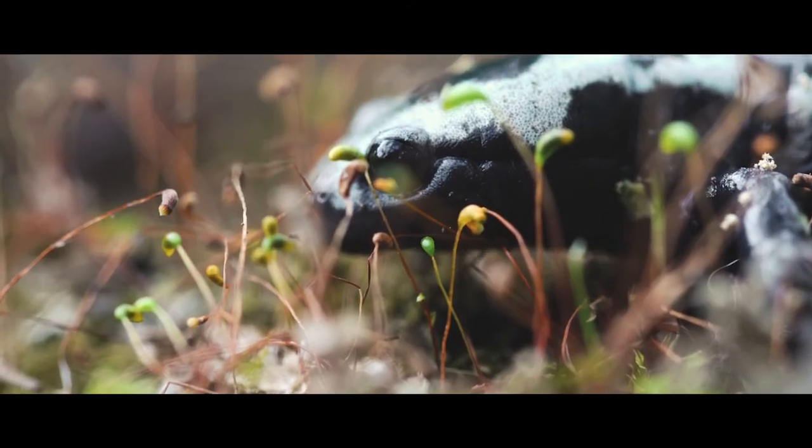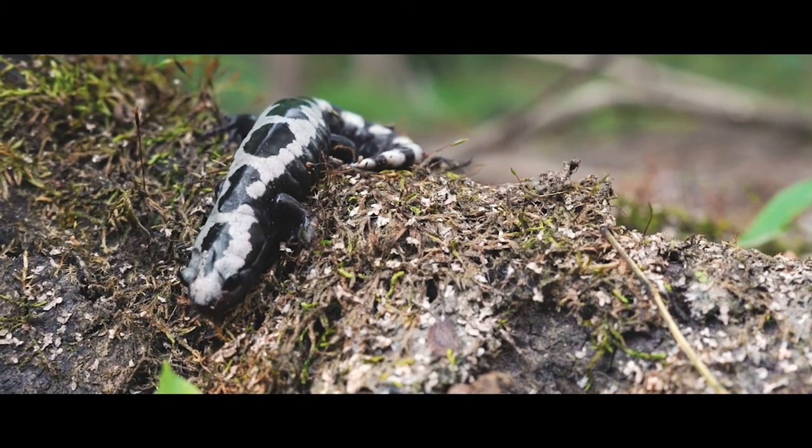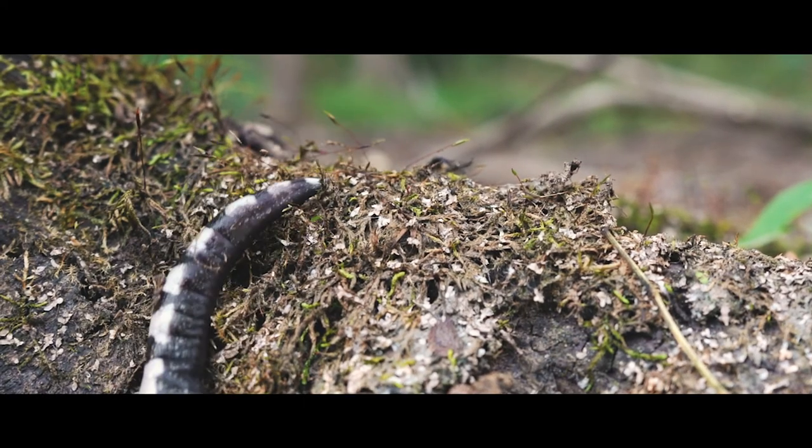We're out here today looking for marbled salamanders. These are amazing little creatures. They have these black and white stripes that make them look pretty exotic.